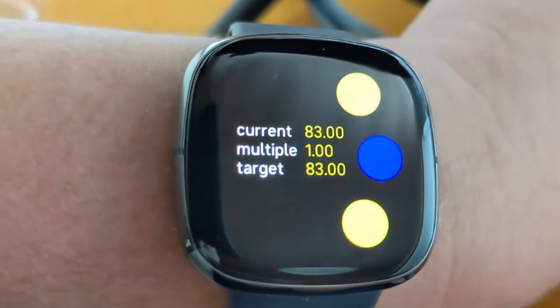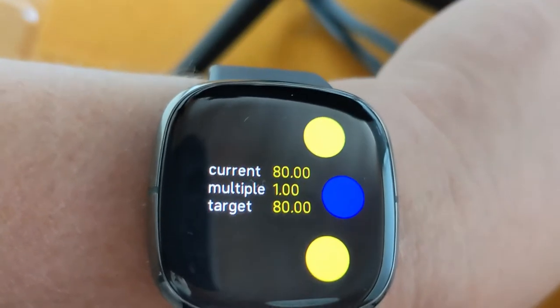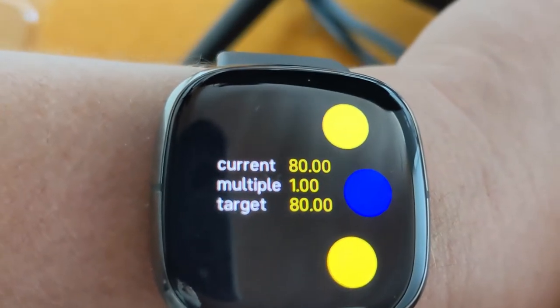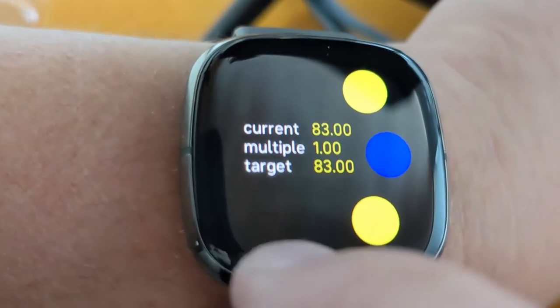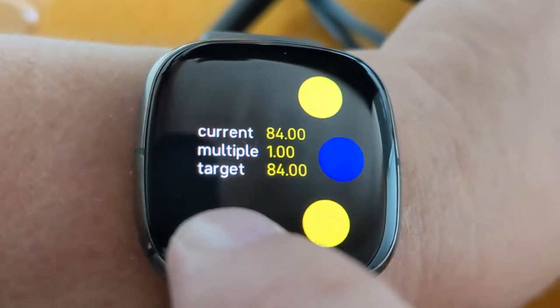What's going on is it's tracking my heart rate and there's a target heart rate it's trying to move me to. The way it's going to do that is just play buzzers — haptic feedback — little buzzers on my wrist at the same rate as the heart rate I'm trying to get to. That's the idea.